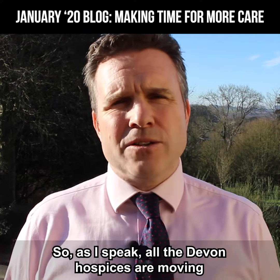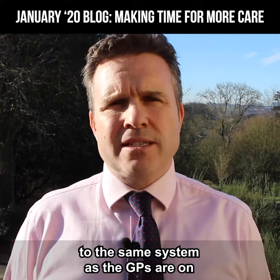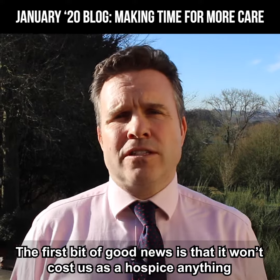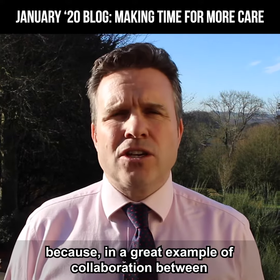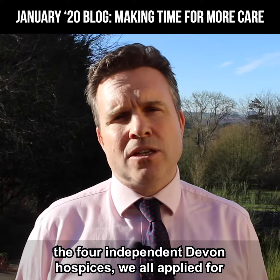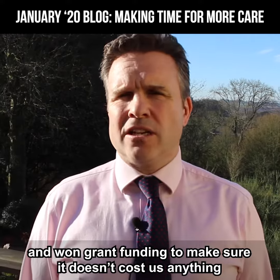So, as I speak, all the Devon Hospices are moving to the same system as the GPs are on. The first bit of good news is that it won't cost us as a hospice anything because, in a great example of collaboration between the four Devon Independent Hospices, we all applied for and won grant funding to make sure it doesn't cost us anything.